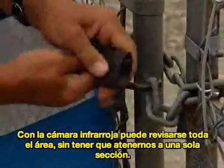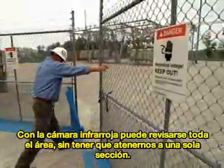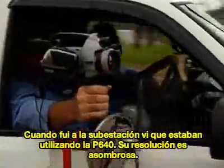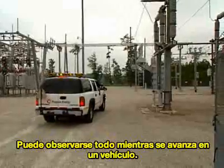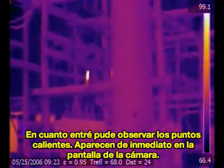With the infrared camera, you can cover a whole broader area — you can go in and do a whole section. When I drove into the substation today using the new P640, the resolution was awesome. I was seeing some hot spots showing up on the right. As soon as I drove in, the arresters just appeared in the camera.